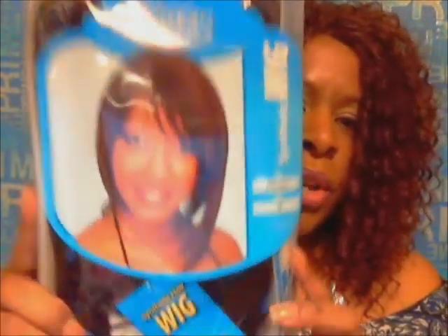I'm going to start with my wig I bought, which I will be doing a wig review on. Her name is Rihanna by Zuri, she was $34.99, and I got her at my local beauty supply.